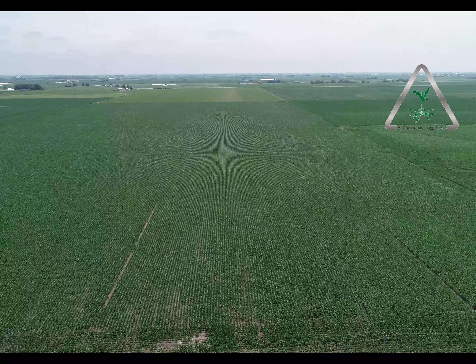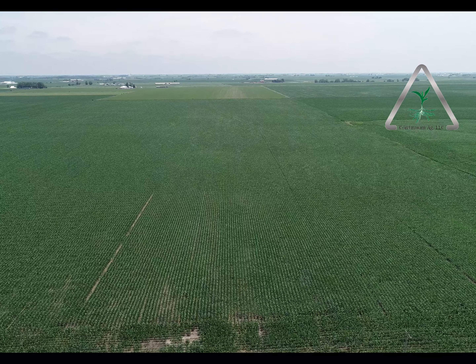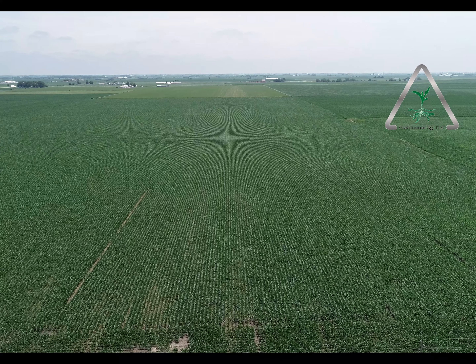We're looking at a nitrogen trial that we've got through Nutrient Star, which is through an EPA project. I'm looking all the way from zero pounds of nitrogen — besides the fall manure — and then zero pounds of added nitrogen all the way up to 150 pounds of added nitrogen in the spring. Really cool, fully blown, replicated trial — looks really good.